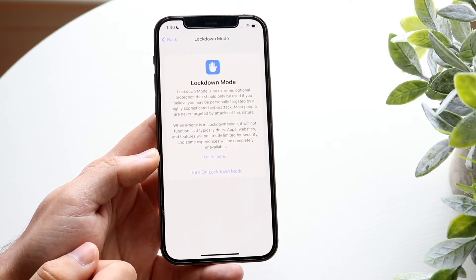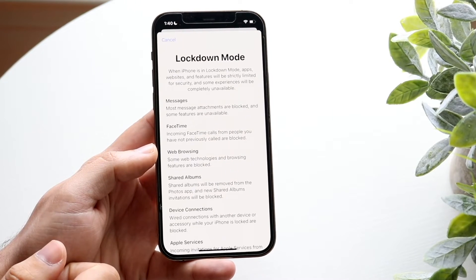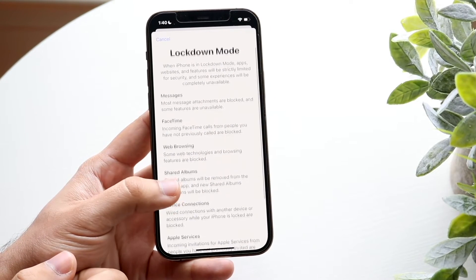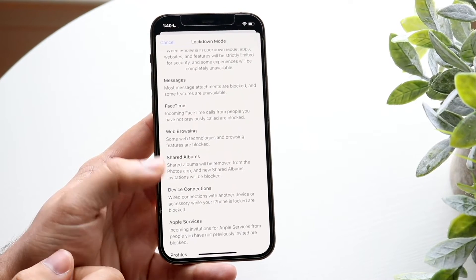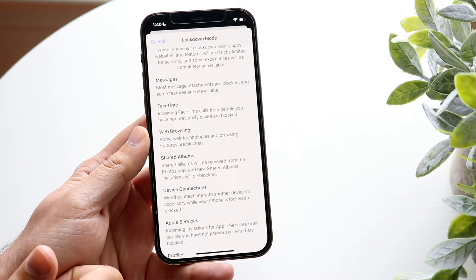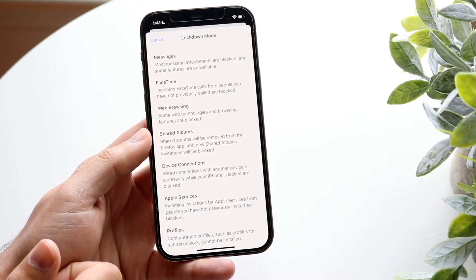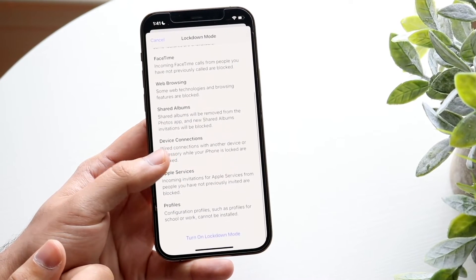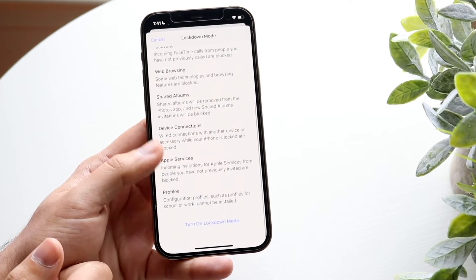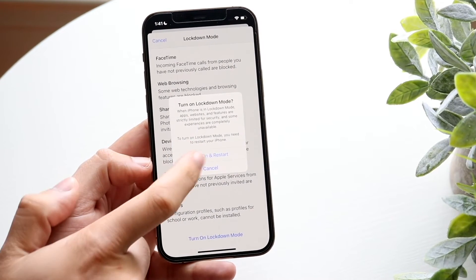Let's see what happens when we turn on Lockdown Mode. When iPhone is in Lockdown Mode: most message attachments are blocked; incoming FaceTime calls from people you have not previously called are blocked; web browsing technologies and features are blocked; and there are device connection restrictions as well. There's a ton of things. So let's go ahead and turn this on — turn on and restart.